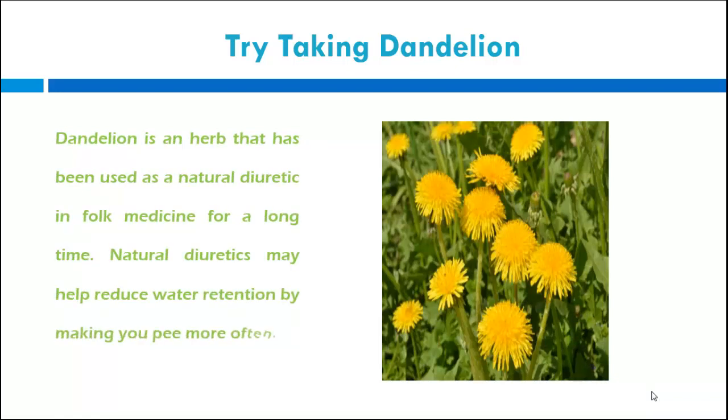Try taking dandelion. Dandelion is an herb that has been used as a natural diuretic in folk medicine for a long time. Natural diuretics may help reduce water retention by making you urinate more often.